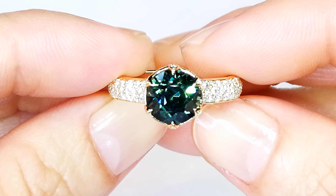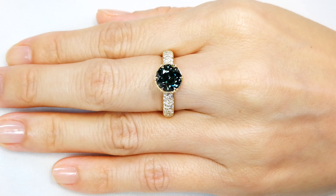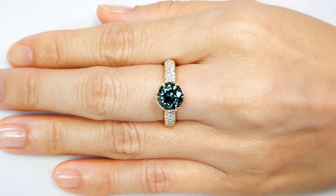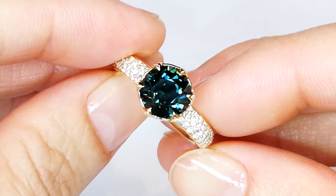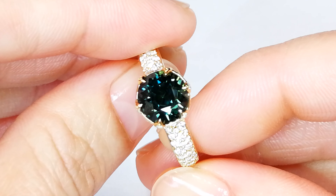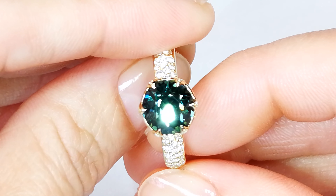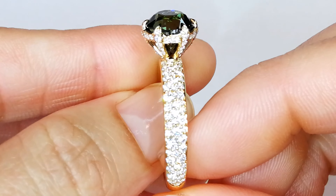Cat has put this in a solitaire mount, six-prong setting — all about the center Montana sapphire. Extremely rare, extremely coveted. You've got a 4.06 carat top gem quality, perfectly clean stone, with 94 points of D-flawless diamond. All about the center stone running down the shank, sits on the hand perfectly, a lot of sparkle. It's got all the paperwork.